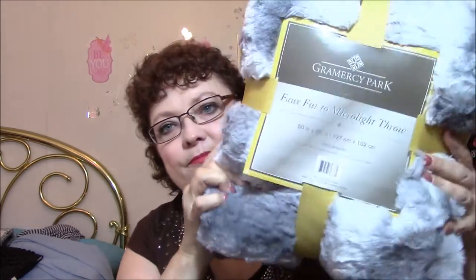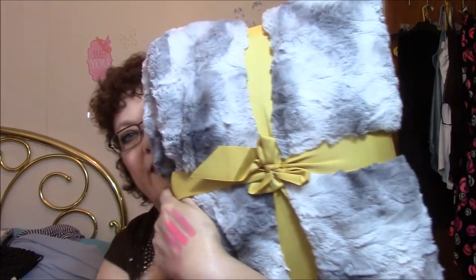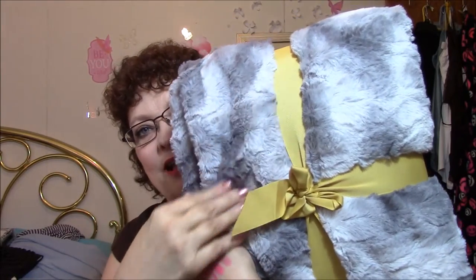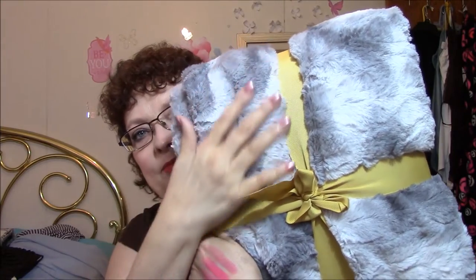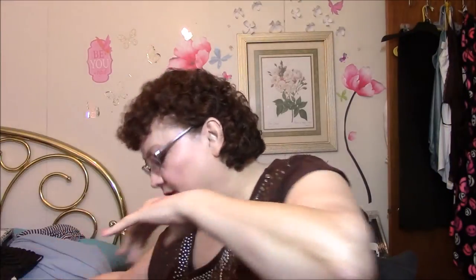This one is a Grammarsery Park faux fur to micro light throw and it's 50 by 60. Isn't that beautiful? Oh my God, it is so soft. So pretty. They had all different shades of this and I really like this color the best. It's so soft and so pretty.